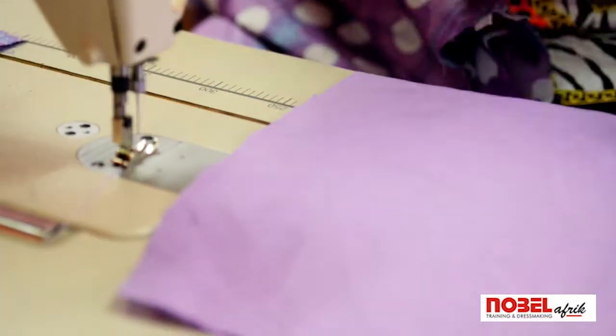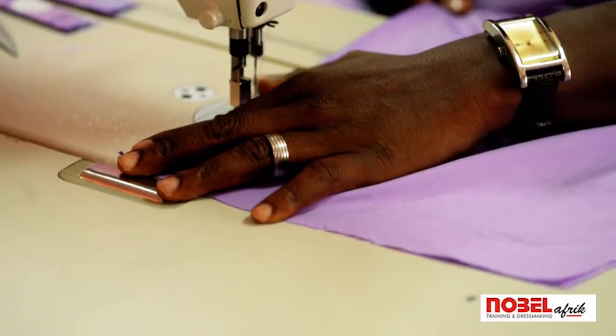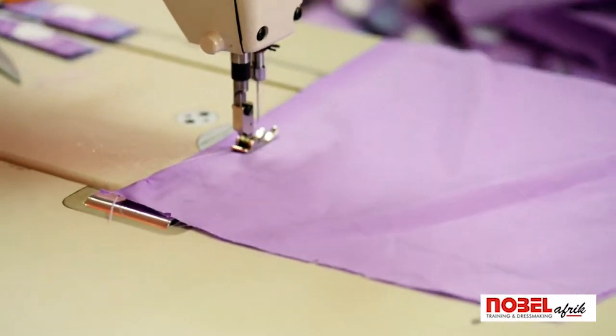Join your lining, create your opening. Like I said earlier, you leave your five inches.